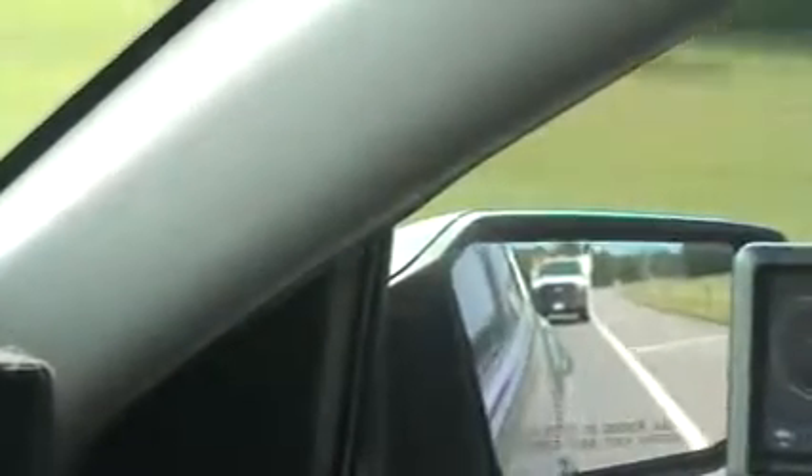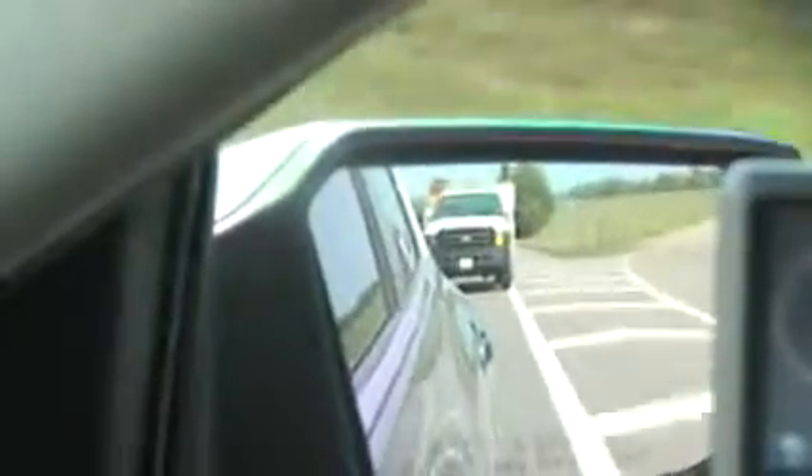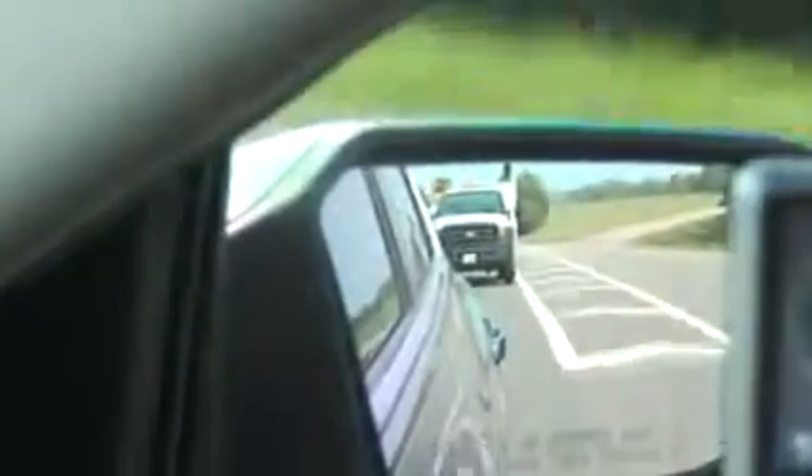We've got a shadow coming up. Checking on the shadow. Start, stop. Right there. Get that blinker on. He was in a hurry — he was just doing 85 miles an hour.